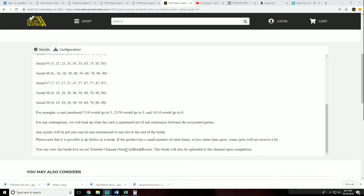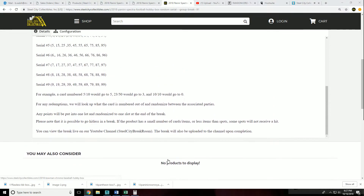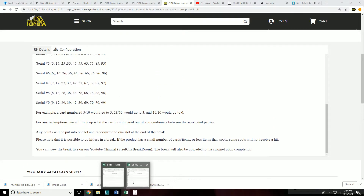You can view the break live on YouTube — not currently, because it is not working. Yes, still not working. The break will also be uploaded to YouTube upon completion.